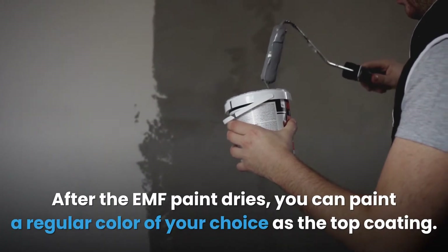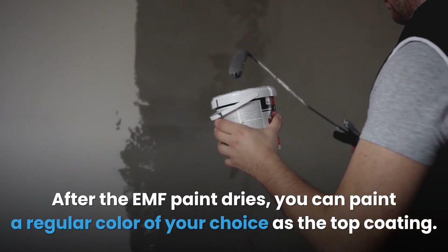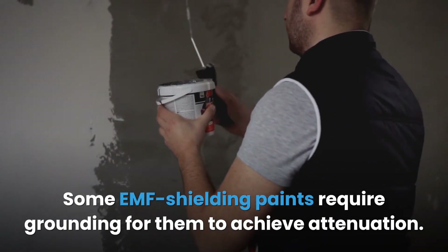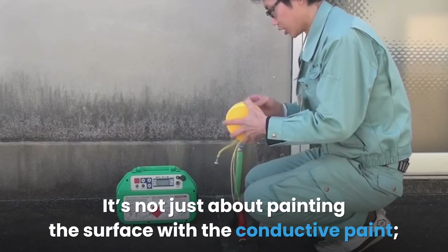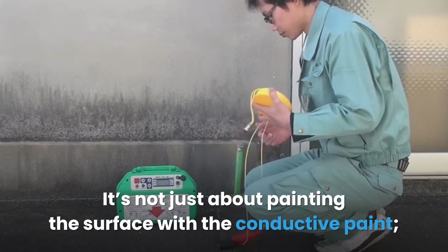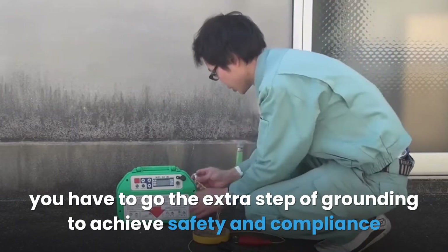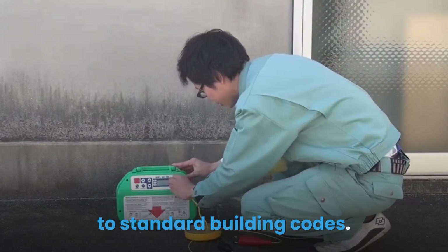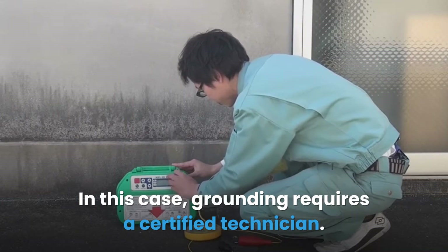After the EMF paint dries, you can paint a regular color of your choice as the top coating. Some EMF shielding paints require grounding to achieve attenuation — it's not just about painting the surface with the conductive paint. You have to go the extra step of grounding to achieve safety and compliance with standard building codes, which requires a certified technician.